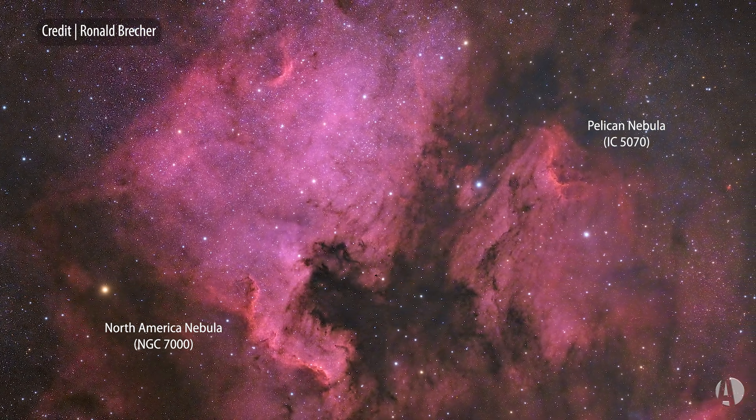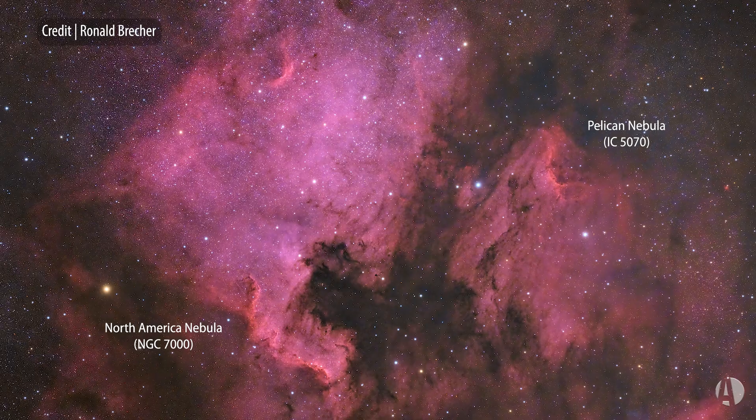The North America Nebula is almost visible to the naked eye in a really dark sky, but some people dispute that because there are a lot of very bright stars that add up to sort of a little group of light at that position.